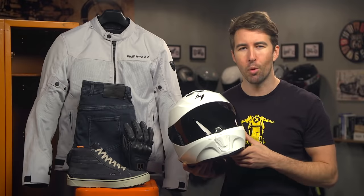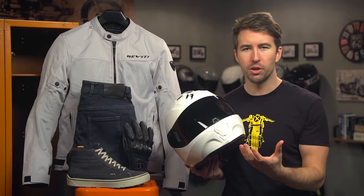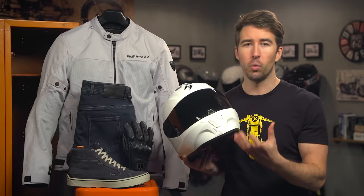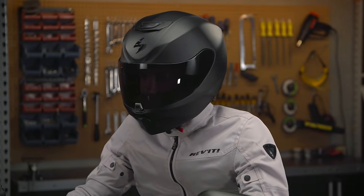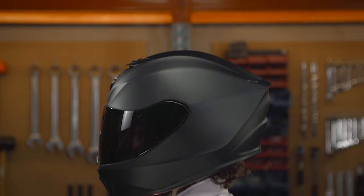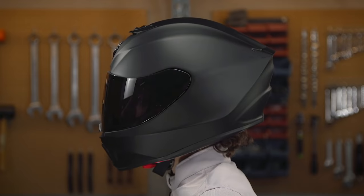Beginner or not, your helmet is the most important piece of gear you're going to wear. While an open face helmet might look cool or be easier to put on, only a full face helmet has this sealed face shield, which is going to cut down on wind noise. In addition, you've got this chin bar, which is going to help protect your face in the unfortunate event of a crash. It also features a Snell safety rating, which is a level of safety typically only found in more expensive helmets.